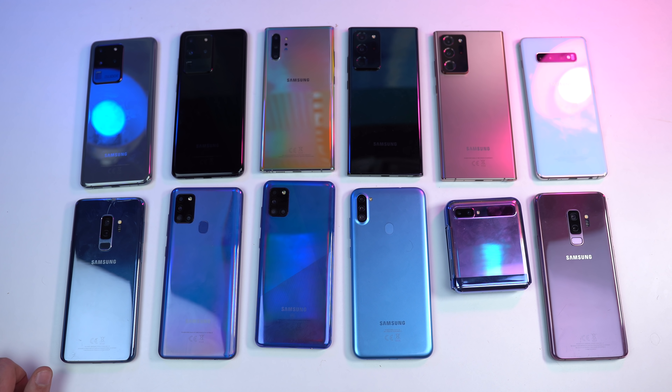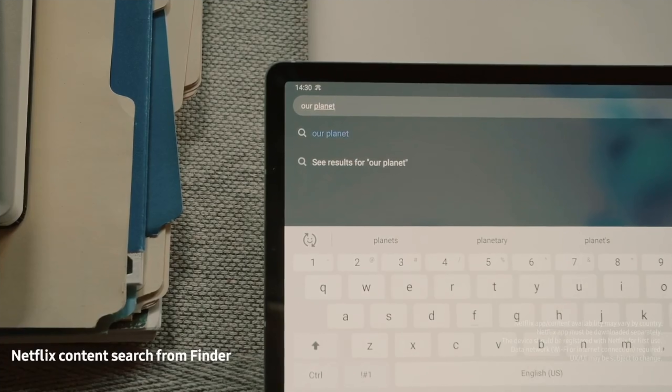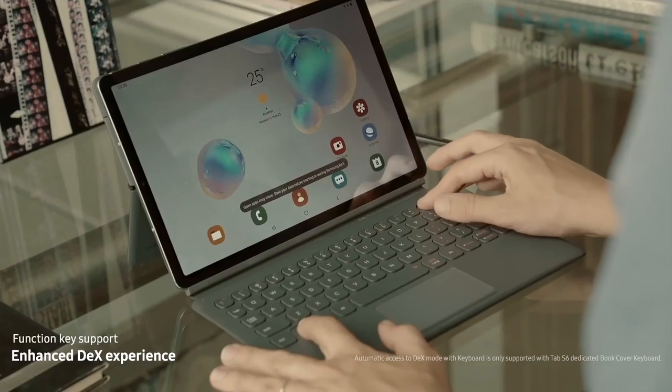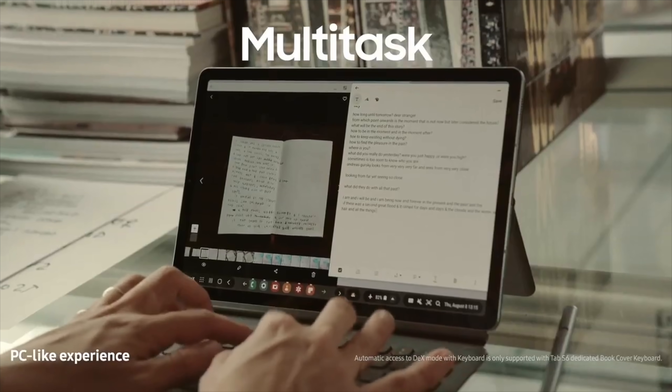Once done with flagships, standard smartphones, foldable phones, and the Galaxy A series, Samsung will bring updates to tablets. That includes the Galaxy Tab S7 Plus 5G, Tab S7 Plus standard, standard Tab S7, and Tab S7 5G. As for last year's devices, we have the Tab S6 5G, Tab S6, and Tab S6 Lite.